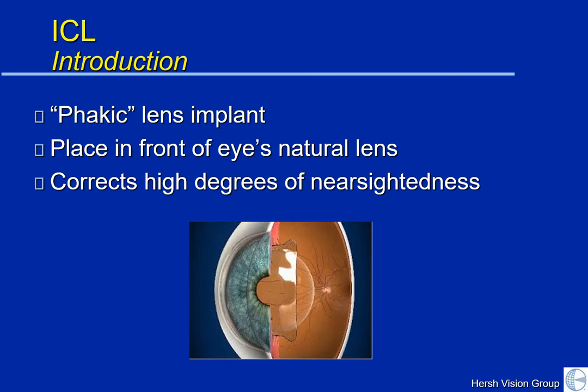The ICL is what is considered to be a phacic lens implant. Phacic means your eye's natural lens. This type of implant is placed in front of your own natural lens, just behind the colored part of your eye, or the iris. This allows us to correct a very high degree of nearsightedness because we don't need to manipulate your cornea at all. Rather, the lens power is placed right into the ICL, and this does a lot of the focusing for your eye, even in the case of keratoconus.